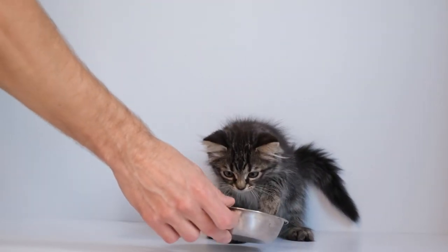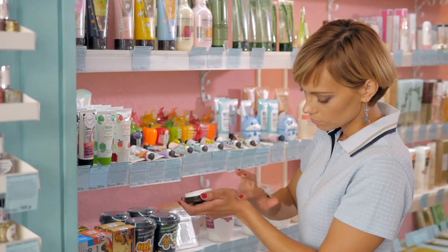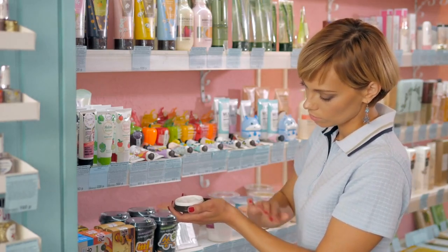Also, a better quality diet can strengthen the cat and make it more resistant to allergies. If the allergy is caused by the products you use, simply look for alternatives with a different composition.